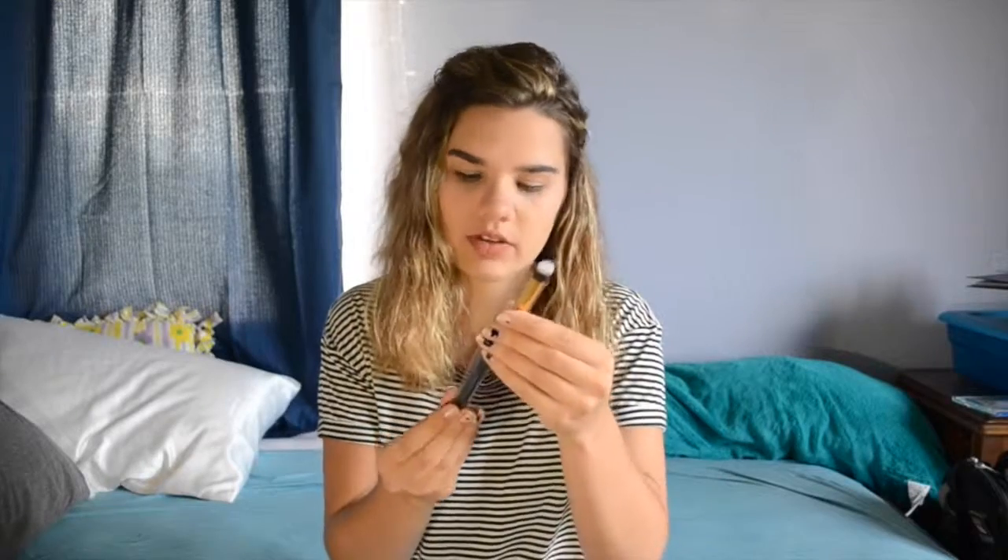Then I have another brush. I've never used this one before because I don't really know what it's for. It's like a stipple brush but tiny, and the brand is Glamier. If anyone knows what to use this for, let me know because I'm very curious.